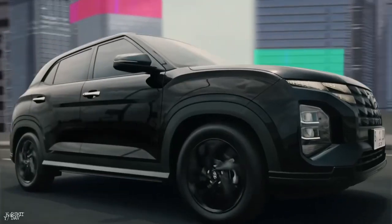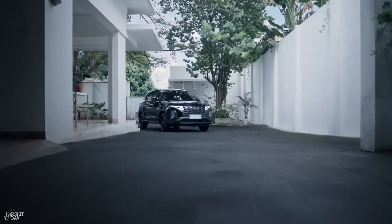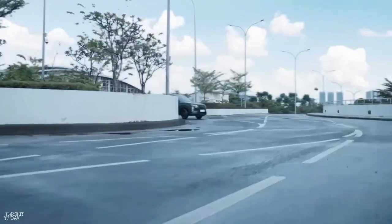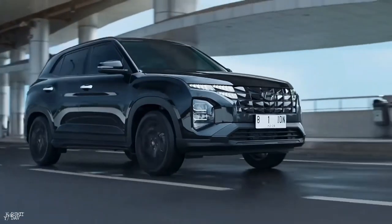There is a 1.5 turbo charged petrol engine which is 160bhp. There is also a 2.5 naturally aspirated petrol engine which is 113bhp with 144Nm torque, available in 6-speed manual and 6-speed automatic. The 2.5 diesel engine is 113bhp with 250Nm torque, also in 6-speed manual and 6-speed automatic.